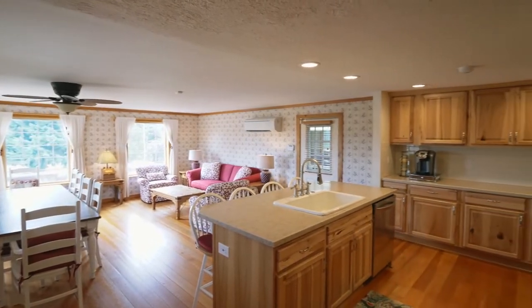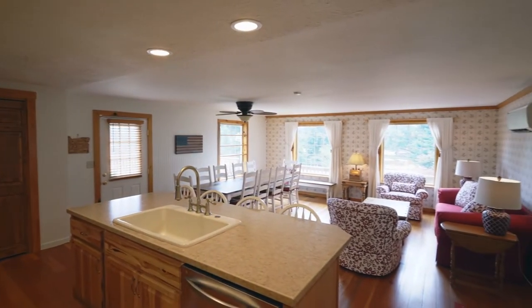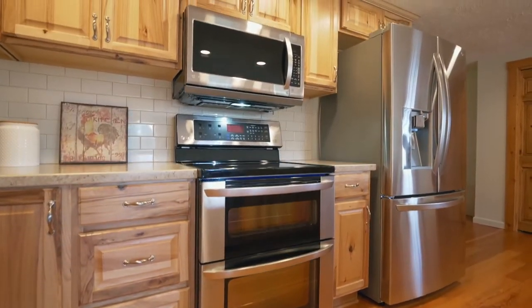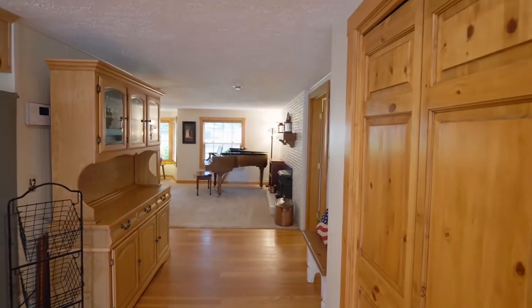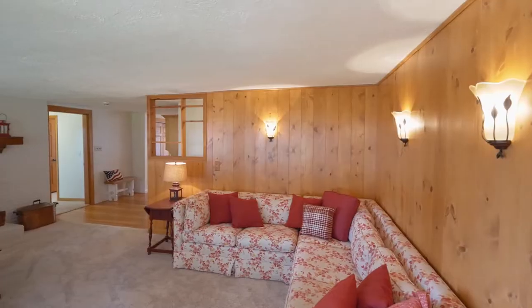It opens to the newly remodeled kitchen with stainless appliances, double ovens, expansive counters, a subway tile backsplash, and a large pantry. The large family room features a bay window and a cozy fireplace.